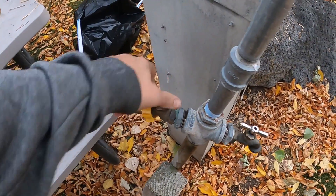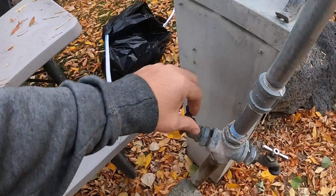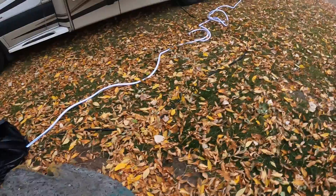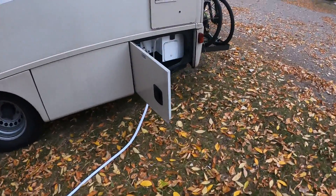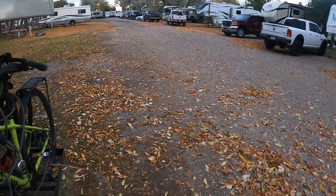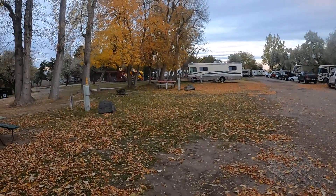Good morning. Filling up our water tank. Got the water filter hooked up and a 50-foot drinking water hose. Goes in there. We're at the Snake River RV Resort in Idaho Falls.